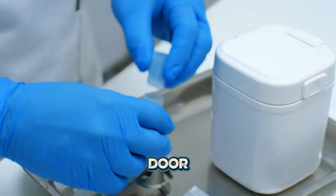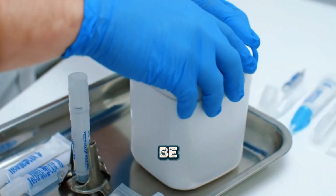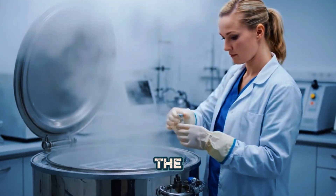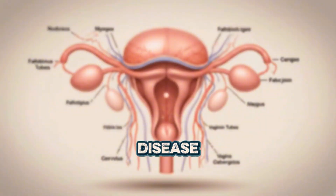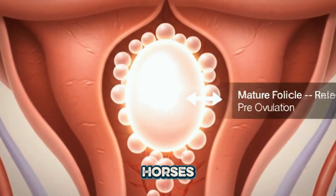Second, it opens doors for better genetics. Stallion semen can be shipped across the world, allowing breeders to match with any bloodline without the stress of long-distance travel. Third, it reduces the spread of disease. AI is a controlled, hygienic process, keeping horses healthier.